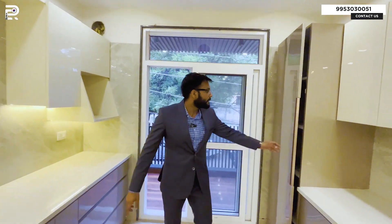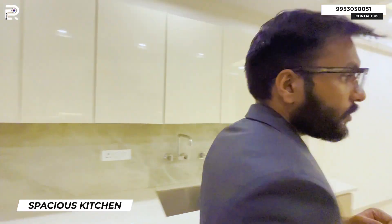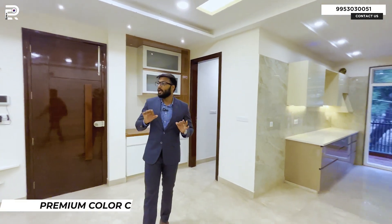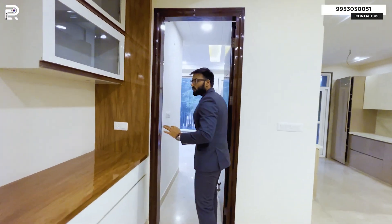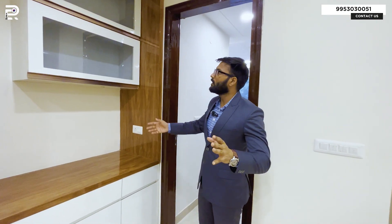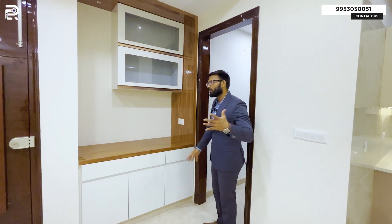You have bedroom number one at the front, and you have a pantry — a room which is the size of the kitchen. You can place your refrigerator here. The color scheme is very amazing, with a subtle color theory used as a base throughout the property. In the living space, you may use the space however you want — keep your cutlery, place your office, or set up a study area.